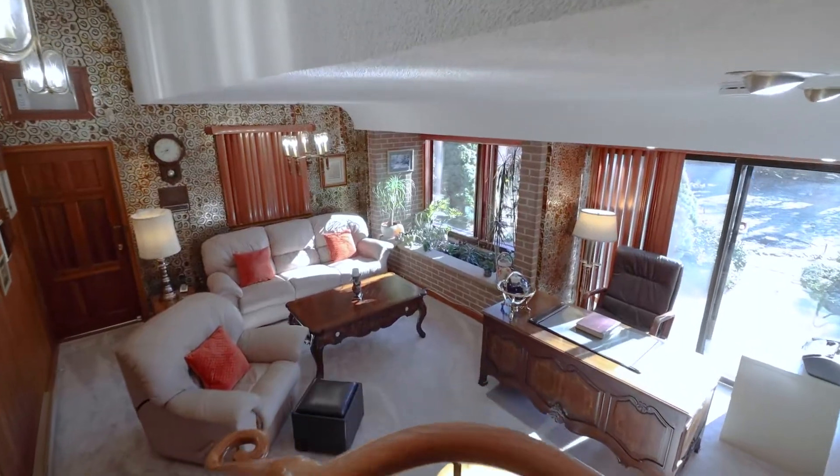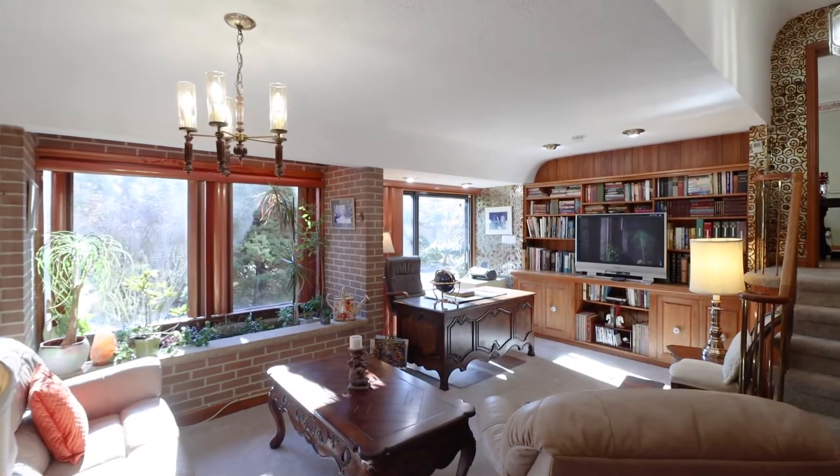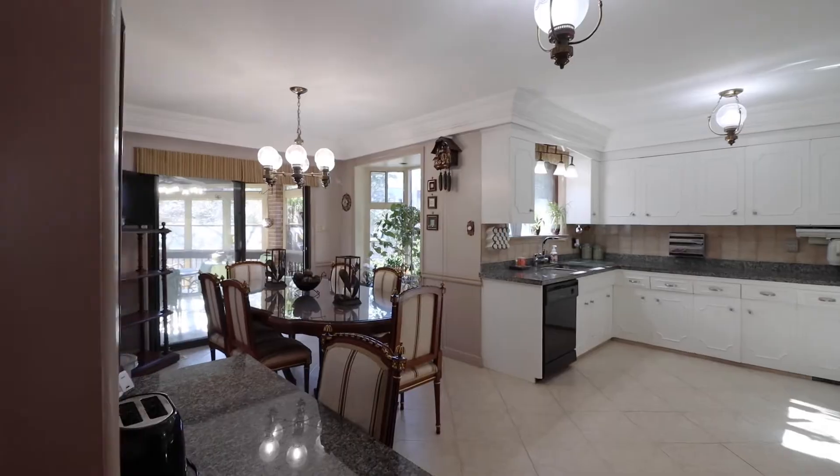This expansive backyard can easily accommodate an in-ground pool. Right here you're also minutes away to Donata Country Club, Three Valleys Public School, grocery stores, transit, Shops on Don Mills and minutes to 401 and the DVP.